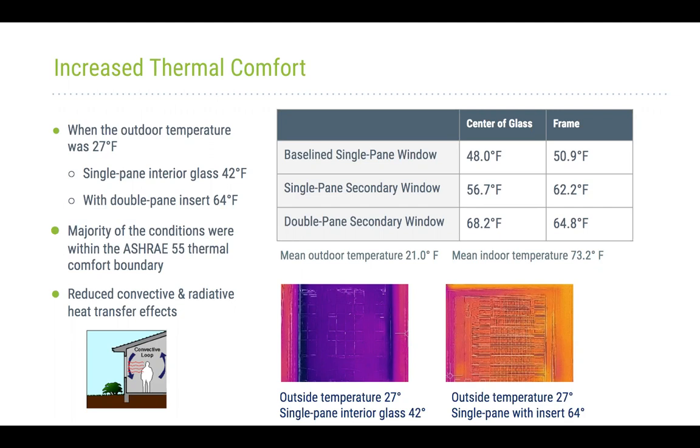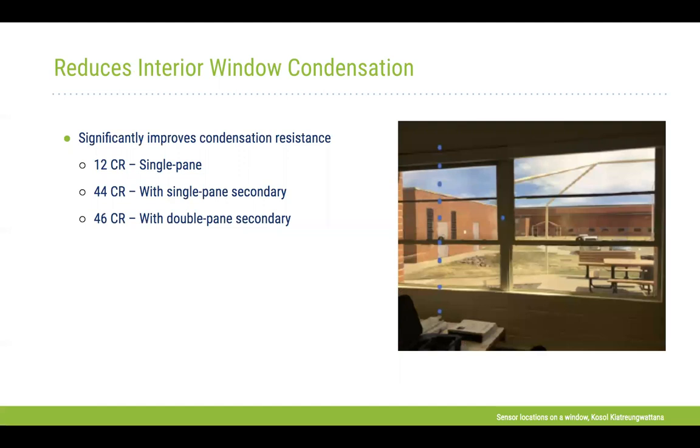For condensation resistance, the technology significantly improves performance. We estimate the existing windows have a condensation rating (CR) of 12. With the combination of single-pane and double-pane secondary windows, condensation resistance improved significantly — up to CR 44 to 46.